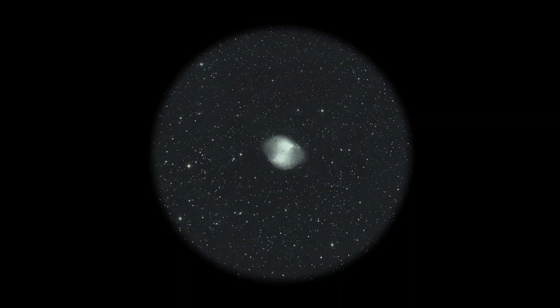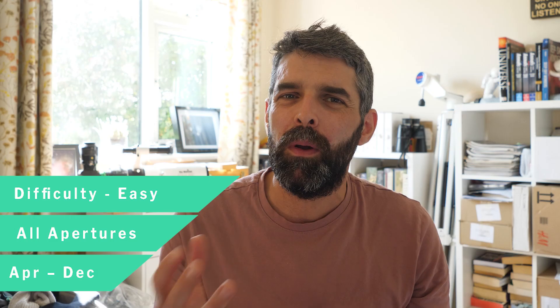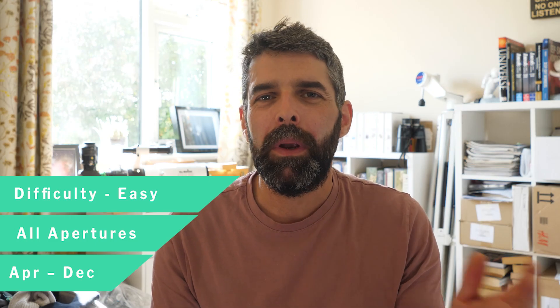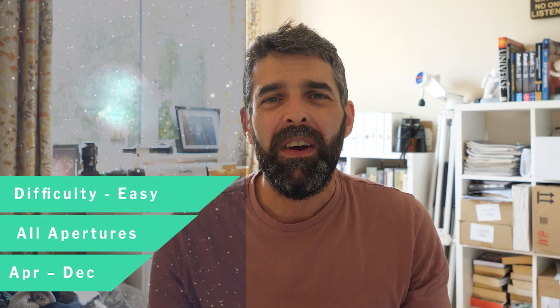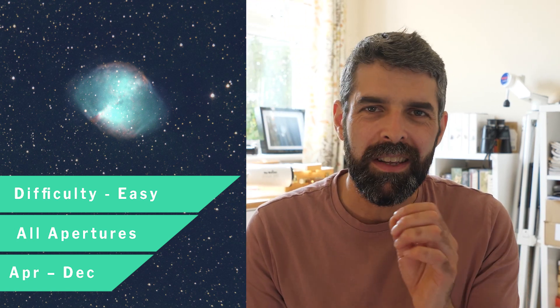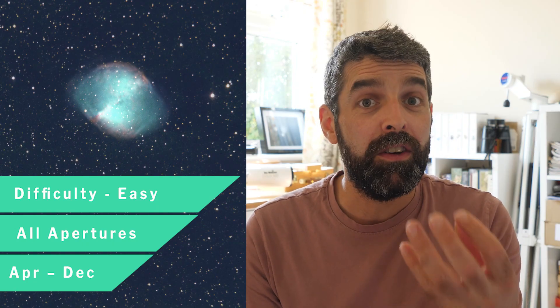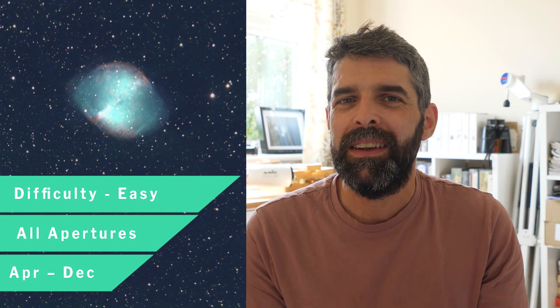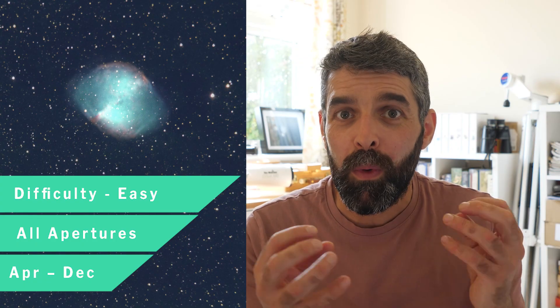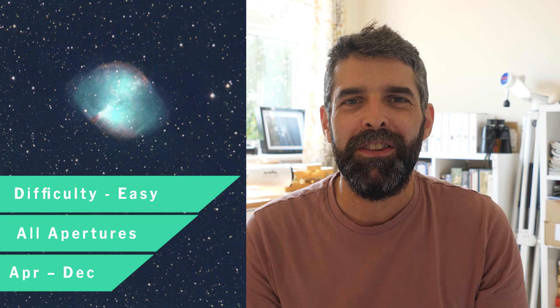The Dumbbell Nebula is just a fantastic object to observe — really well placed with a good window of opportunity from April through to December. You can use binoculars right up to large aperture on it, and you can spend hours trying to tease out that tenuous gas along the sides and trying to locate the central star. It's got a few nice little targets to look for within the nebula itself. Do let me know how you get on with your observations, and I look forward to seeing you in the next video. Clear skies!